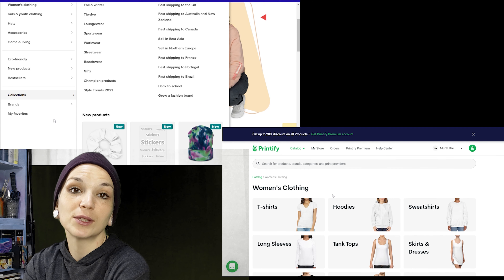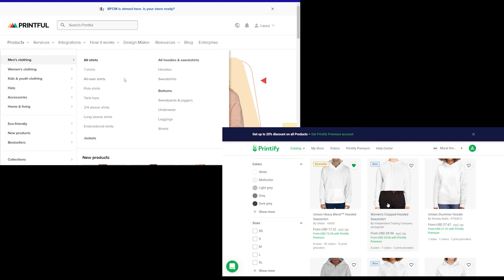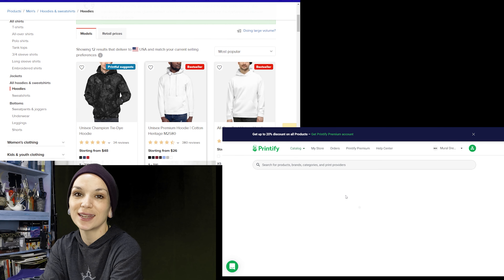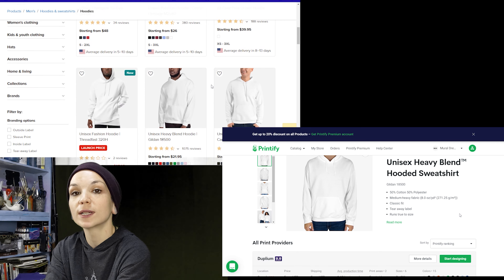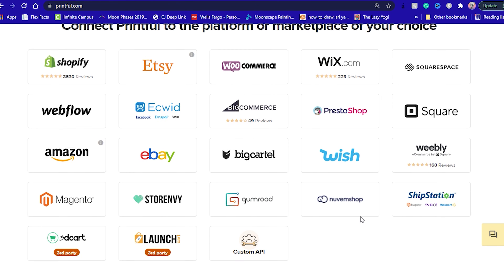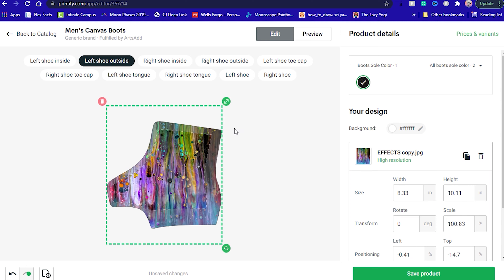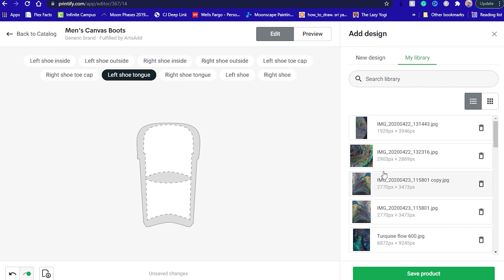Both of these companies feel like siblings when you compare their user interfaces. Both design with a minimalistic touch and the layouts are neatly organized for easy navigation. Both apply a very basic and straightforward setup procedure. You just need to choose your products, customize them, integrate the system with your online shop, and then proceed to sell your stuff. None of these platforms present any major difficulties — beginners should feel right at home.